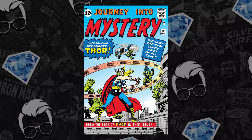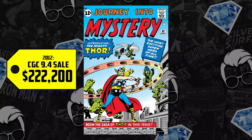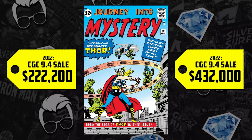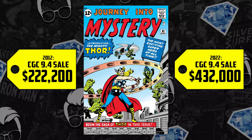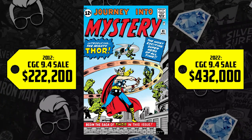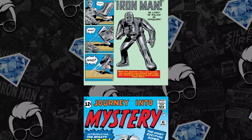We have Journey Into Mystery 83, a 9.4, going for $222,200 in 2012 and this week now going for $432,000. Keep in mind the Thor movie debuted in 2011, so that first sale was almost a year after its debut.